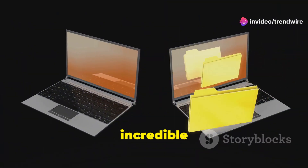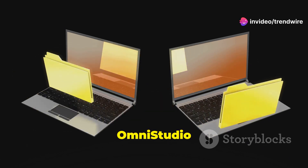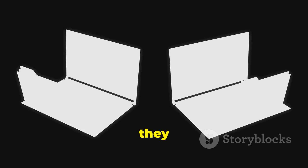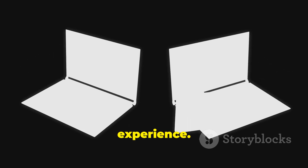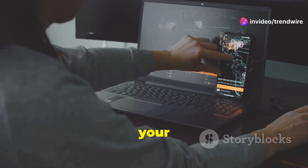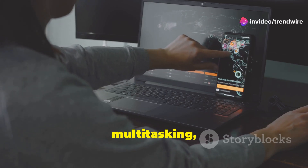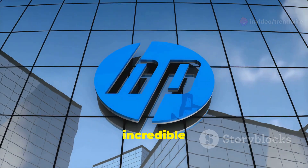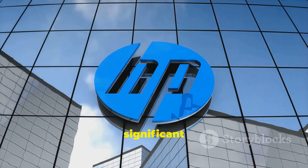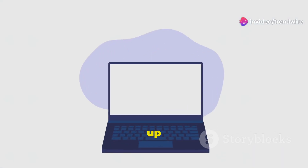HP has just unveiled two incredible new PCs: the OmniBook Ultra AI and the Omni Studio X AI O. These devices are not just about power — they are about redefining the user experience, packed with features that will blow your mind, from AI-driven performance to seamless multitasking.